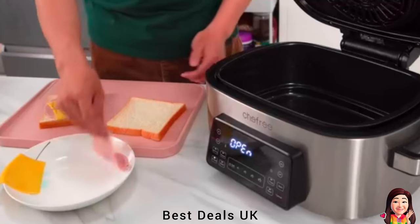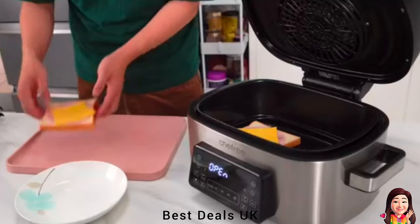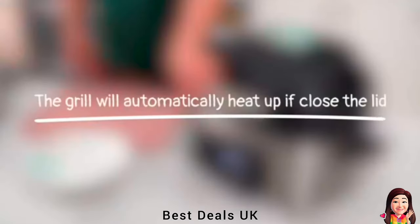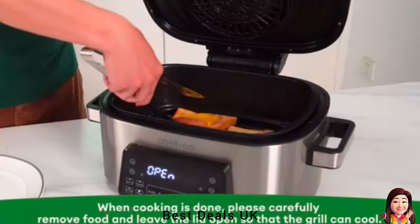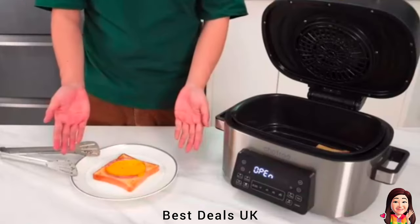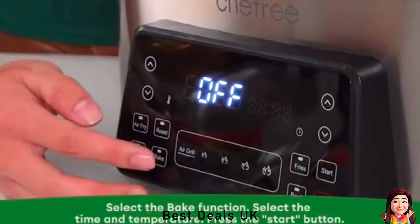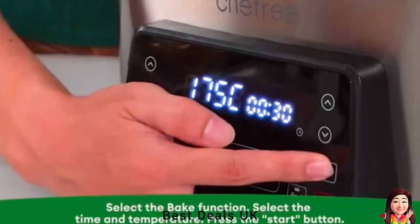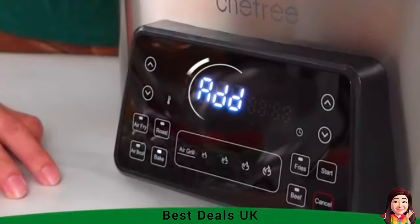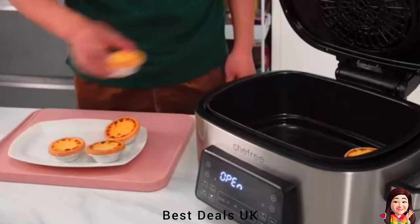The 360-degree rapid air circulation technology creates delicious foods that are crispy outside and juicy inside, up to 60% faster than a traditional oven, saving on average 80% on energy bills. Make everything from breakfast to dessert effortlessly and quickly with six one-touch cooking presets — air fryer, broil, bake, dehydrate, and more. Easily explore more possibilities by setting your preferred time and temperature, cooking main courses and side dishes at the same time, faster and easier.